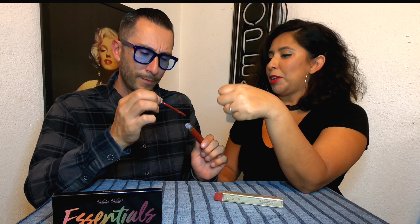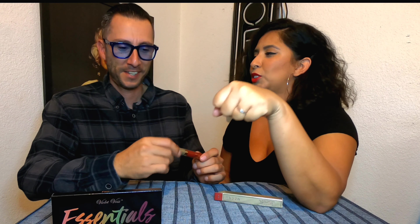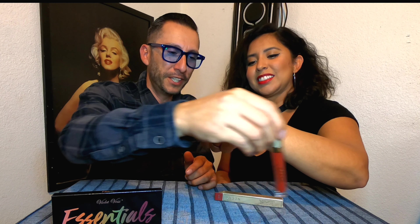The next one is Stila Stay All Day liquid lipstick. I'm going to keep this one — it's a fall color, it looks like a plum-brown. The name is Rubino. Oh, that's like my name — my middle name's Ruby! This one's going in the keep pile.